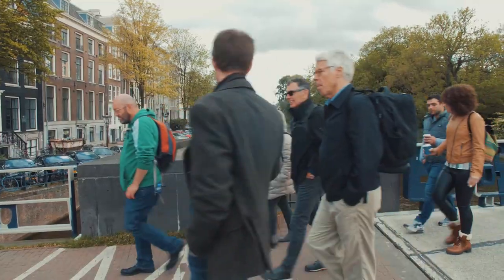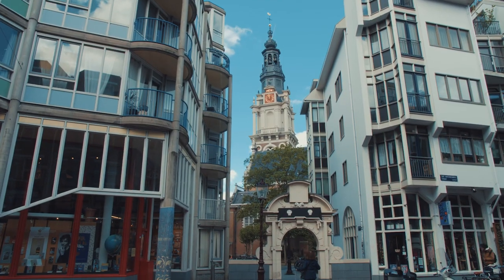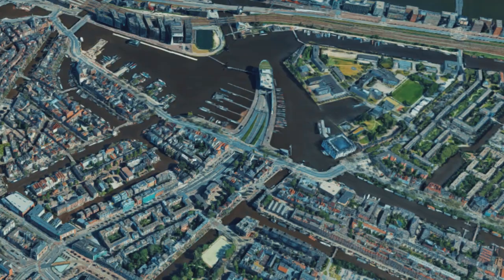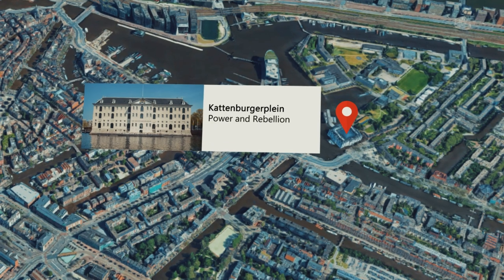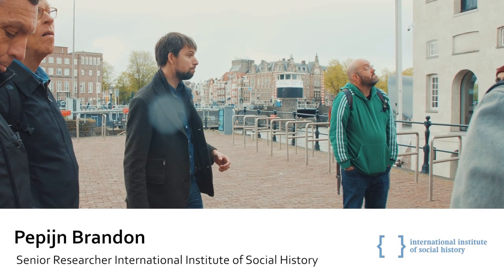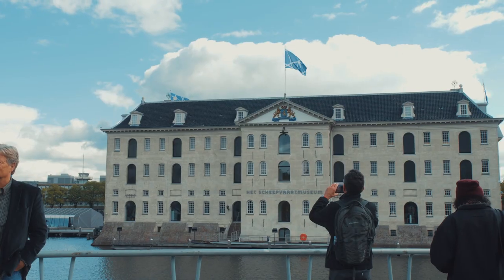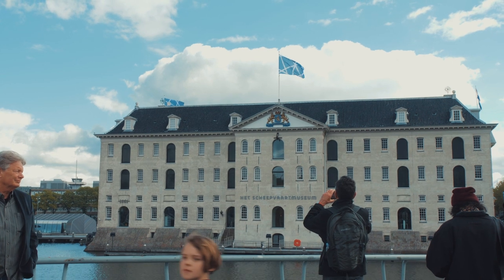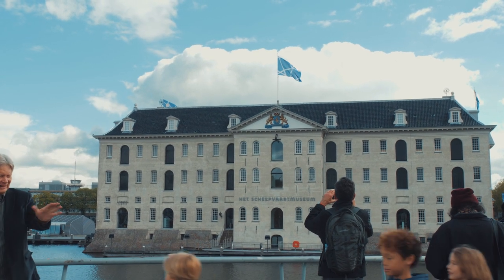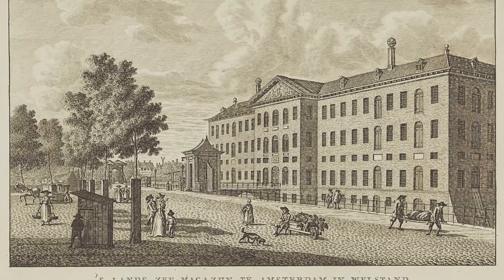Welcome all to this tour of Radical Amsterdam — from the docks to the squats — and we'll start with naked power. This building represents maritime power in Amsterdam more than anything. This was the central storehouse of the Dutch Navy.